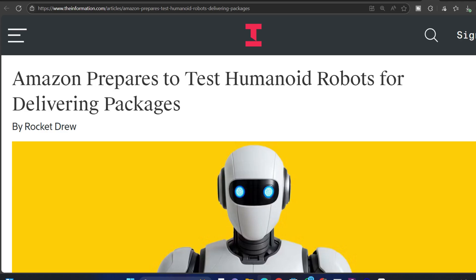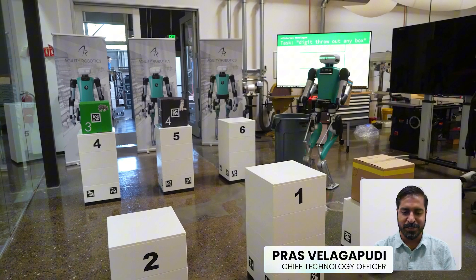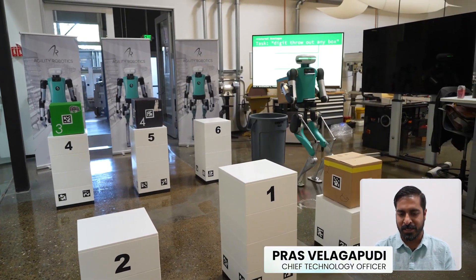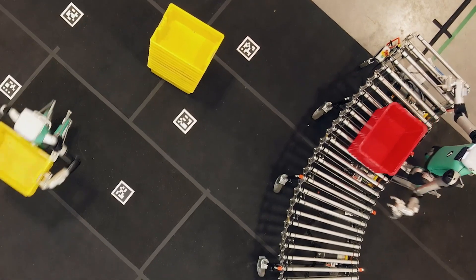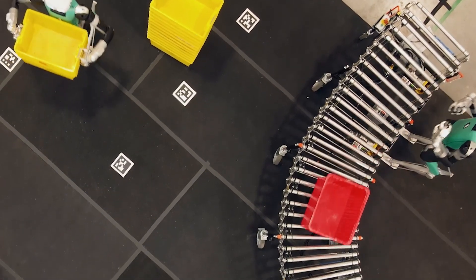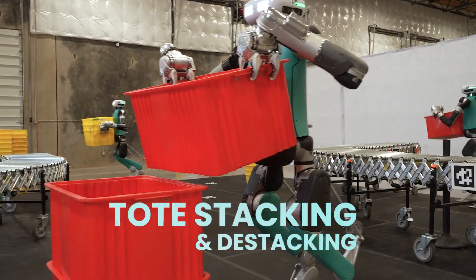According to reports from The Information, Amazon is setting up a dedicated testing facility called the Humanoid Park in San Francisco, where it will simulate real-world delivery scenarios. The aim is to train robots to navigate obstacles, enter and exit delivery vans, and safely bring packages to customers.